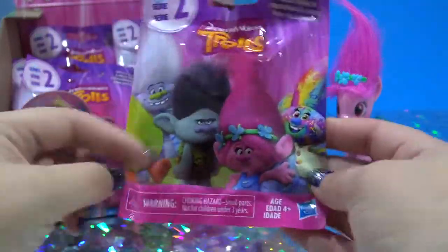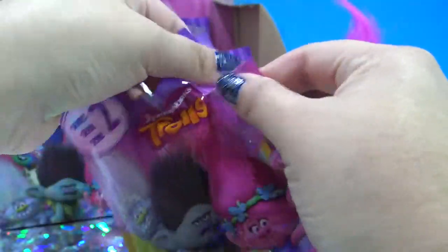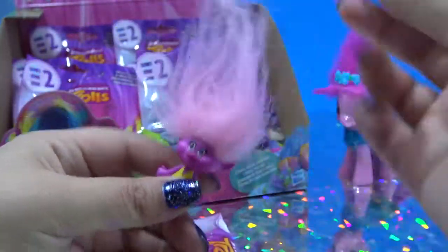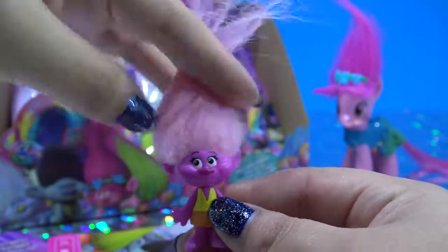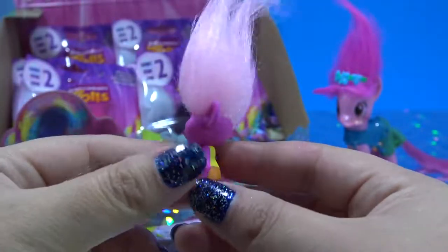There are 12 Trolls to collect. I bought 15 bags so hopefully I can get the entire collection. And first up, it is Moxie Dewdrop. Light pink hair and dark pink skin. I love this Troll hair. It is so cute.